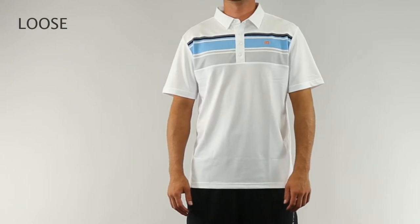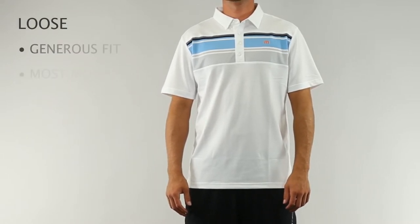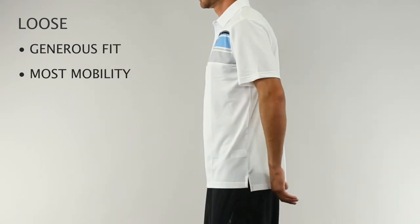Loose fit items provide the most generous cut with slightly more fabric and construction. This fit allows the most freedom of movement.